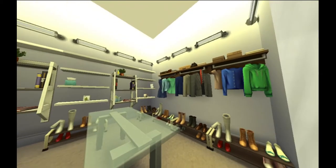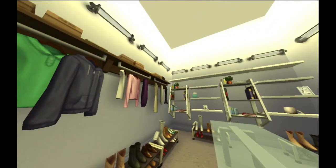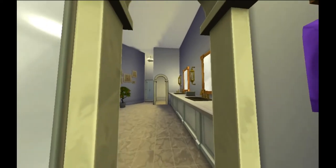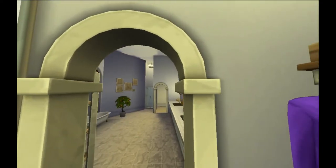Through here is her closet, very well lit. She actually has two closets because one is her actual closet and the other is a fitting room — those are different things, did you know that? Okay, let's go back out, done with the closet.